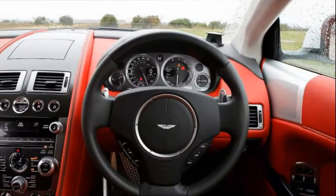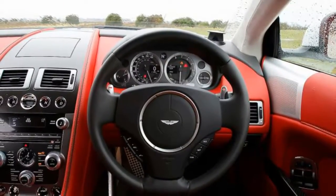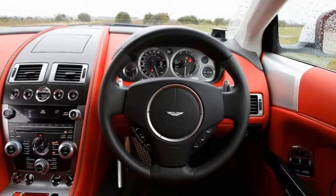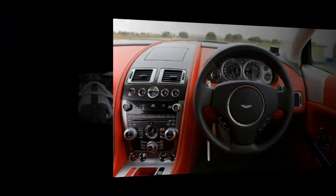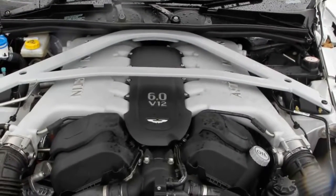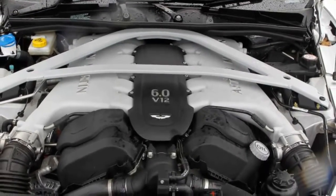The platform has been looked at too. While the DB9 does not benefit from the additional interior space and torsional rigidity of the carbon fibre-reinforced structure introduced for the Vanquish flagship, it's still an impressive 20% stiffer.